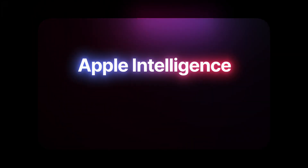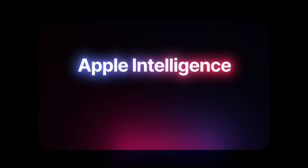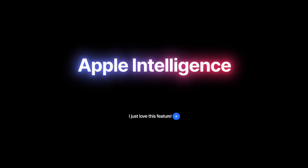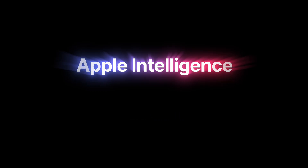Apple is still adding even more features on top of this. Which one's your favorite Apple Intelligence feature so far? Let us know your thoughts in the comments below, and stay tuned for more exciting tips and tricks coming your way.